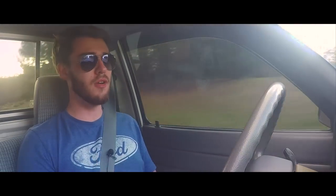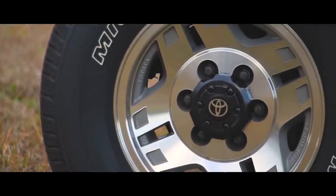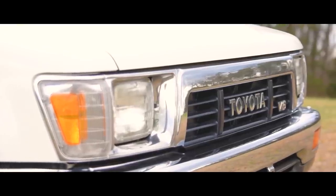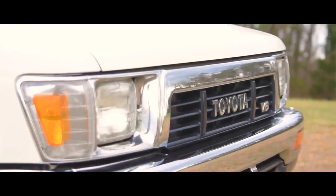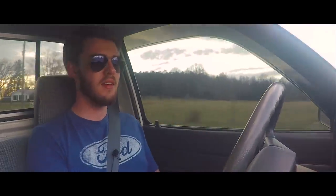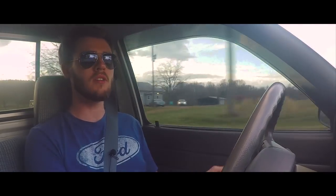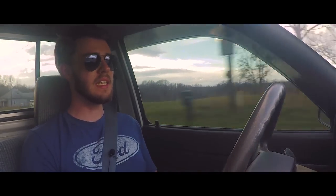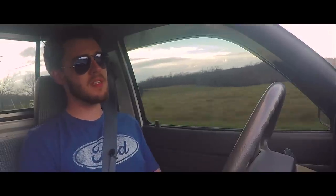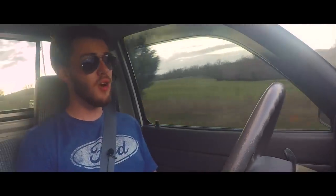I've just been absolutely blown away driving this truck. It's staggering, and like I said I was super excited about this review — it has lived up to and exceeded all of my expectations. I love driving old cars and old trucks like this; it's fun to take a step back in time and experience these older vehicles for what they are — their simplicity. With that, I'm going to wrap it up. Thank you all so much for watching, and as always, take it easy.